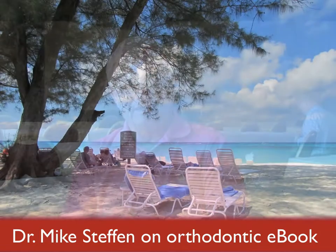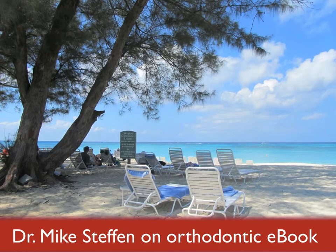My name is Mike Steffen. I'm from Oklahoma, and I teach in the orthodontic department at the University of Oklahoma. We're here in the Cayman Islands enjoying this beautiful weather.